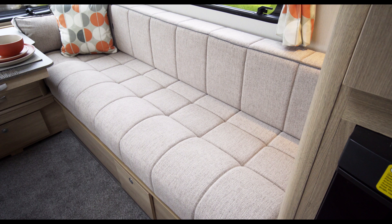Super light in weight, every model in the range is easy to tow and easy on the pocket too. So whether you're new to caravanning, upgrading to a new model, or just recognise great value when you see it, the Explore range is made for you.